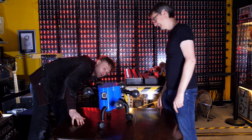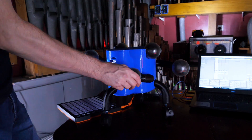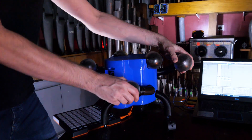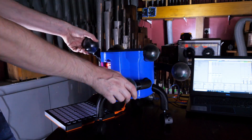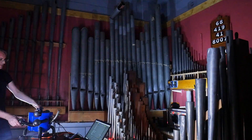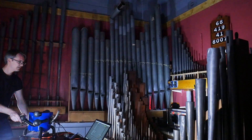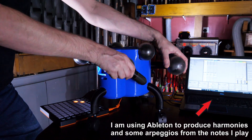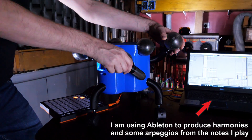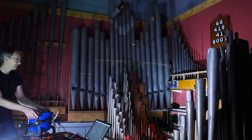They decided to plug the instrument into the church organ at the museum. The church organ combination with the AI-designed instrument turned out to work really well — producing impressive musical results during the live demo.